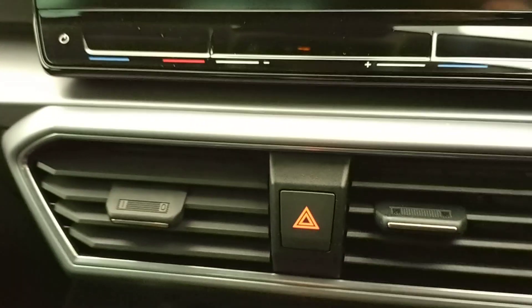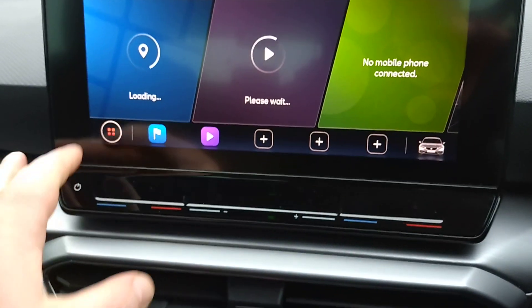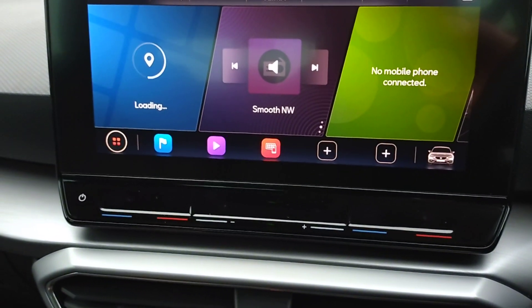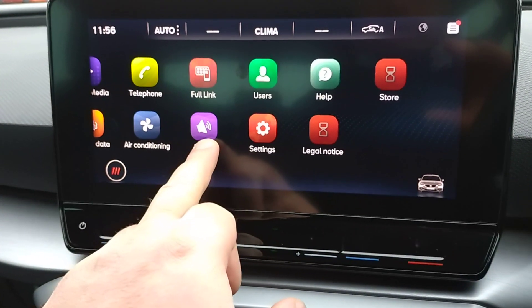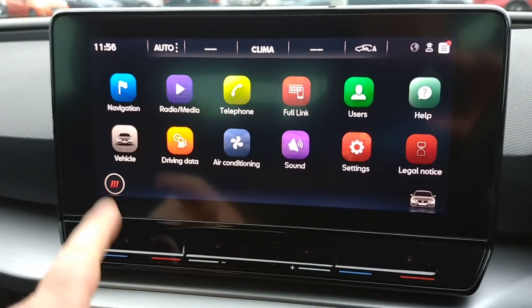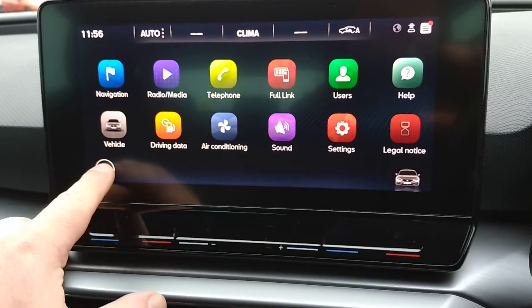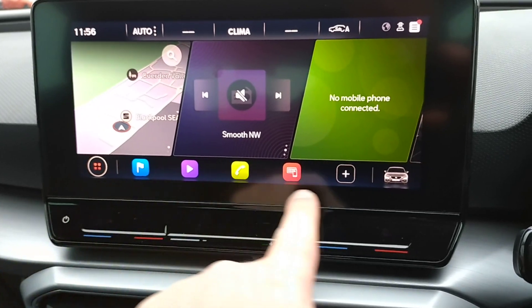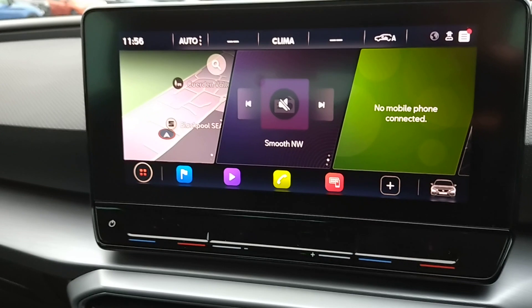Aircon and climate control are all operated by your centre console — your climate control is right there. You've got your icon list for all your apps: full link, sat nav, aircon, vehicle settings. Or you can use the quick buttons on the bottom row, and you've also got a split screen. It's dead easy to use.